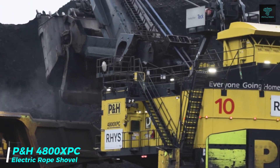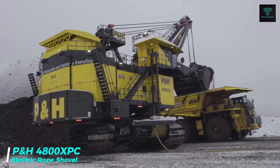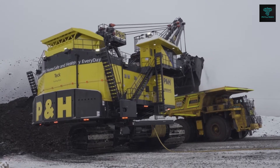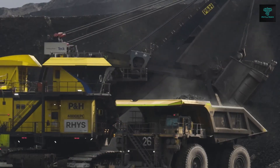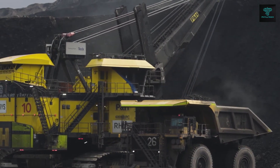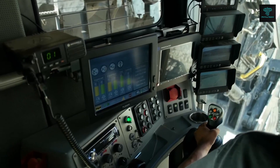The PH4800XPC is the largest electric rope shovel in the world, designed by Komatsu to tackle the toughest mining conditions. With a payload capacity of 135 tonnes, it can move massive quantities of material quickly and efficiently. Its electric drives reduce energy consumption, making it both cost-effective and environmentally friendly.